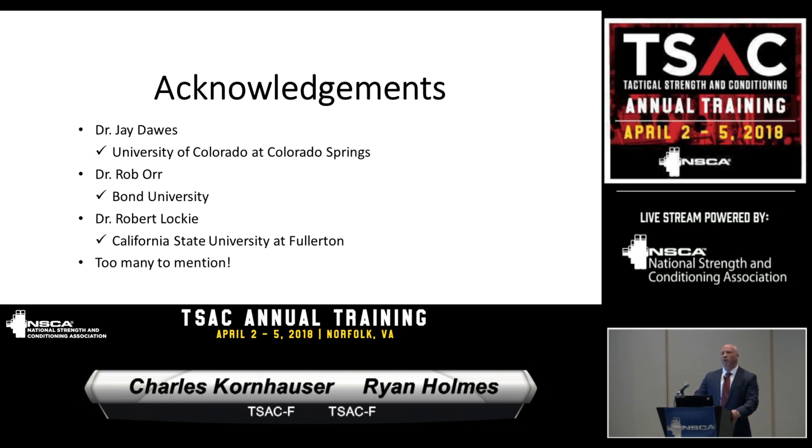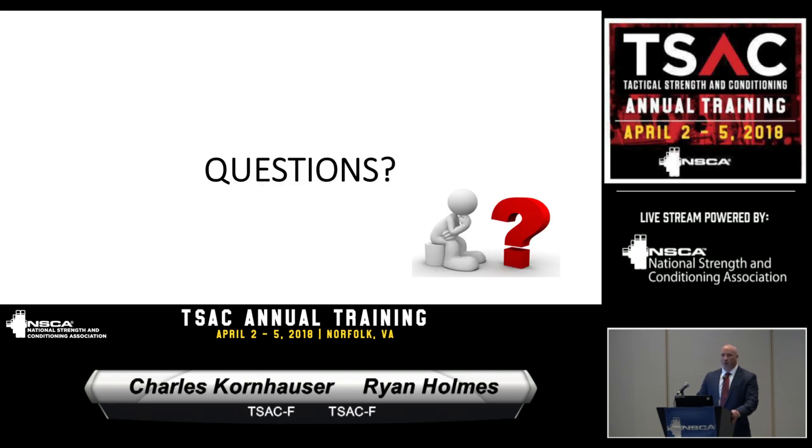Acknowledgments: Jay Dawes is a really good friend to our program — we couldn't do any of it without him. Dr. Rob War and Dr. Robert Locky and others have been instrumental not only in helping us publish research but in giving us advice whenever we're mulling something over. We know if we pick up the phone and call one of these guys, they'll step up and help us out.